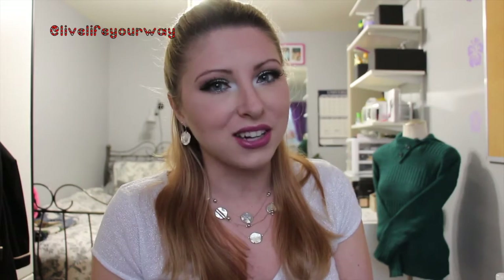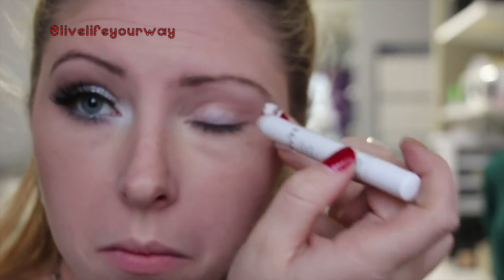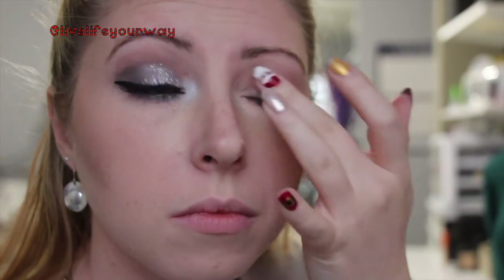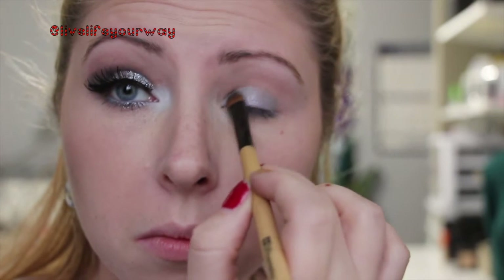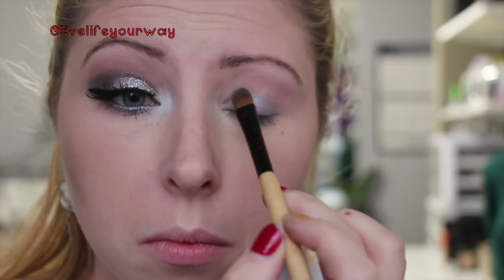If you want to get this look, keep watching. The first product I'm using is the Cottage Cheese jumbo eye pencil from NYX — I'm putting this all over my lid and blending it out. Then I'm taking the silver from the ELF Dramatic quad and packing it all over my lid, keeping it below the crease and making it as intense as possible. The Cottage Cheese base adds a little extra sheen underneath the glittery eyeshadow.